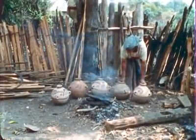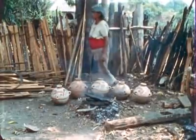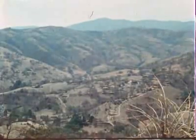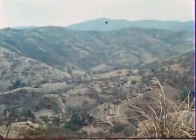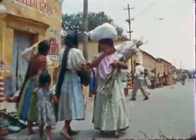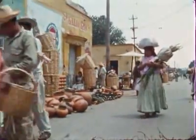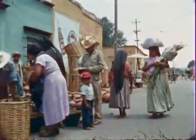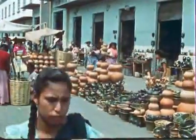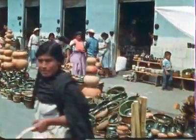From villages all over Mexico today come the handicrafts which have made this mountain country so famous as the land of arts and crafts. Into the markets of the towns and cities flow the products of a people who for centuries have been craftsmen, and who still keep alive the ancient handicrafts because they are still useful and still beautiful.